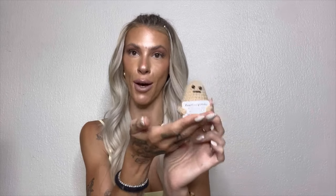The first item is literally the first thing Mila and I spotted on the app, and we both thought it was so funny that we wanted to buy it. This is one of the favorites of our order — we were laughing so hard when we saw this little guy. It's a little knitted potato, and he's holding a sign in his little potato arms that reads: 'Positive Potato — I may be a tiny potato but I believe in you, go do your thing.' This is adorable.